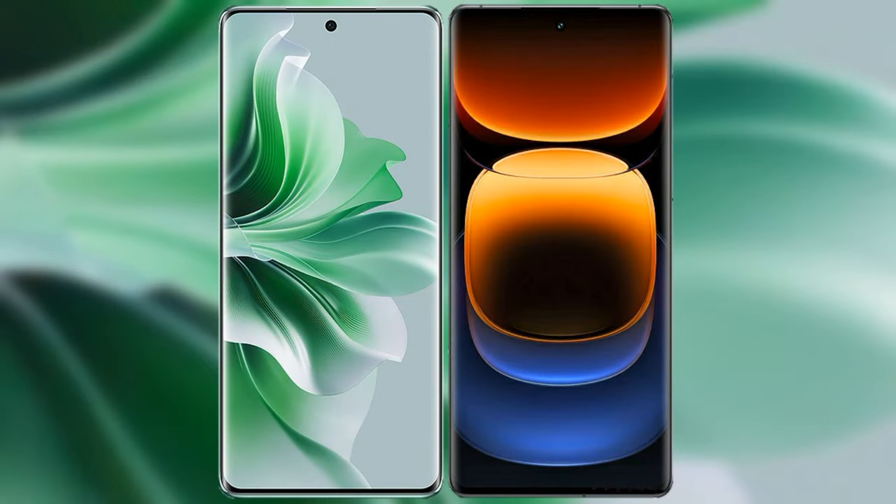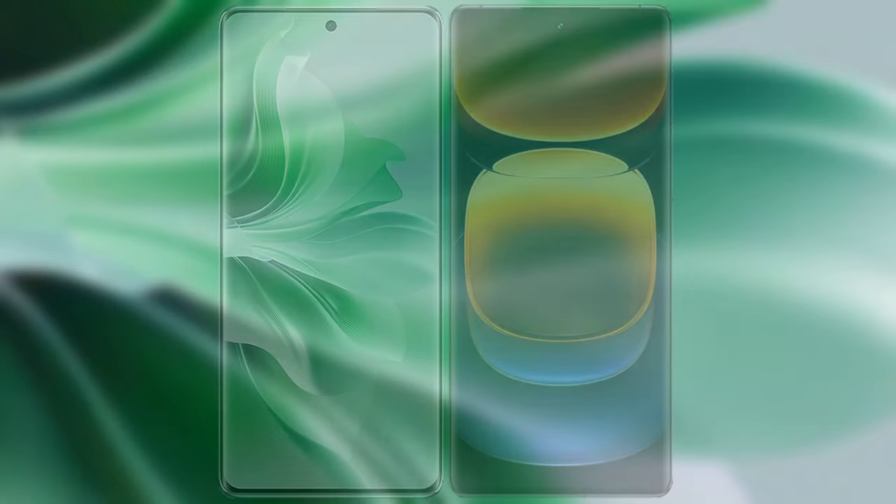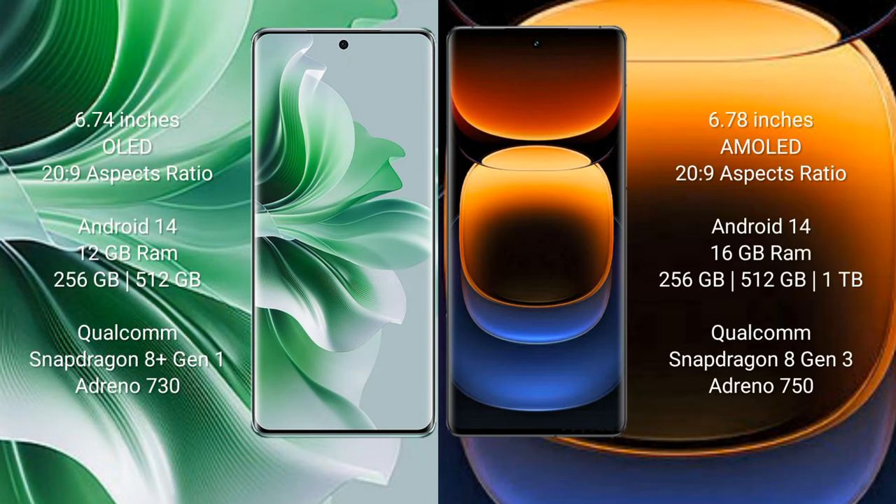I will compare the new Oppo Reno 11 Pro with Vivo iQOO 12 Pro. Oppo Reno 11 Pro comes with a 6.74 inches OLED display. Vivo iQOO 12 Pro comes with a 6.78 inches LTPO AMOLED display.